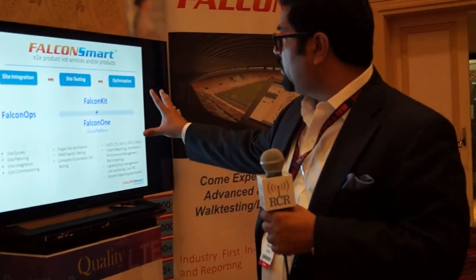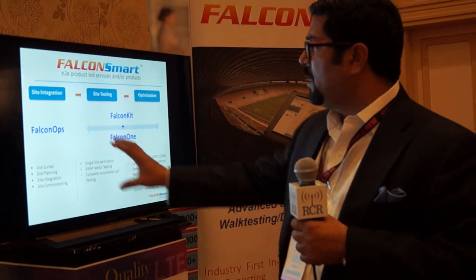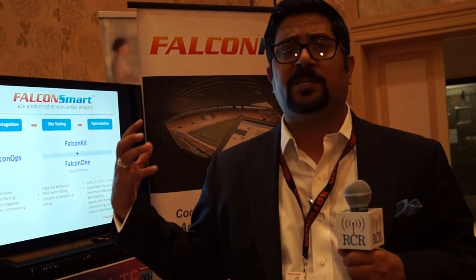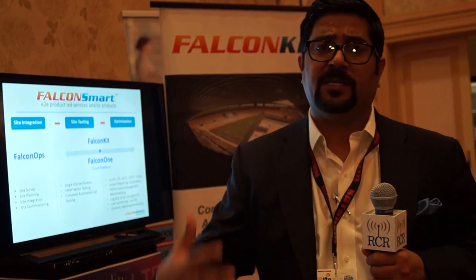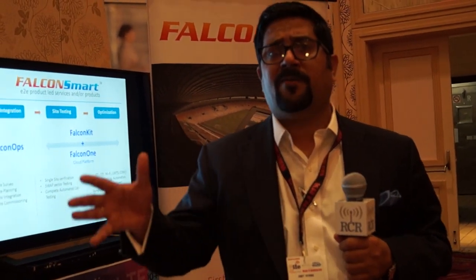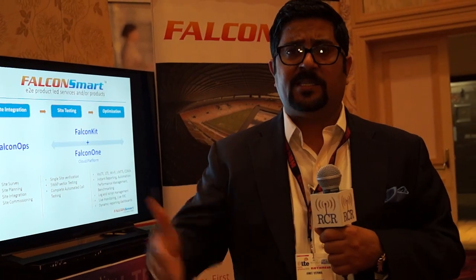We are breaking the overall services space into site integration, site testing and optimization, and leveraging Falcon Ops — the tool we have to automate all site-related work such as site surveys, site walks, and site packages. The goal is to collect data first-time right, in a consistent and auditable way, and reduce the time from field data capture to the central office. It also needs to be fully cloud-based for trackability, archiving, and easy retrieval.